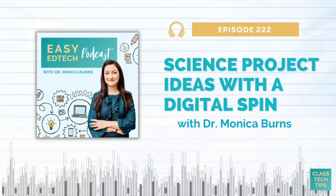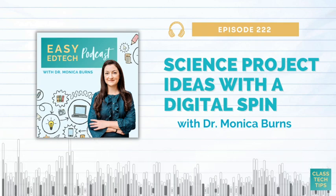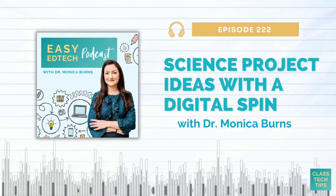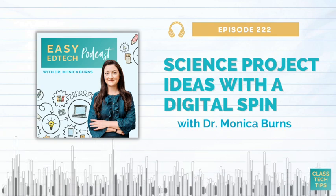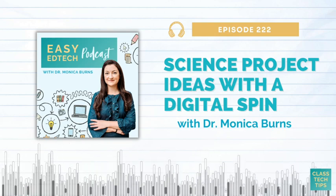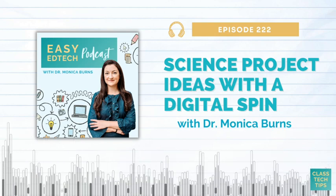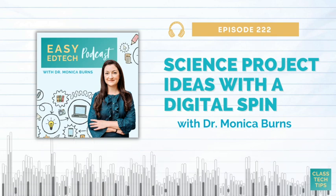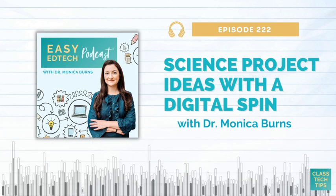First up is a citizen science project. With this type of project, kids can participate where they're gathering scientific information that contributes to real scientific research. This might include observing or documenting something in nature or around the climate. There are a few tech-friendly tools that help make this happen. I'll link out to all the resources I mentioned today, but I've got a whole list for you to explore.